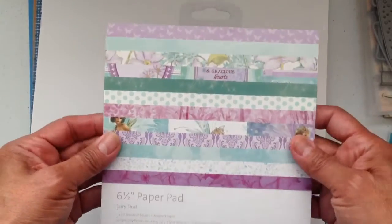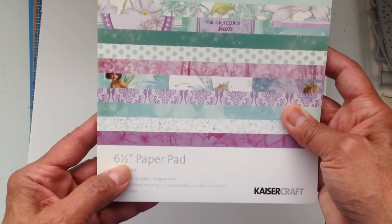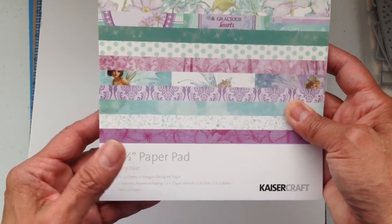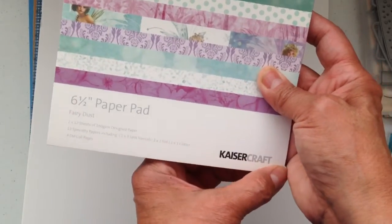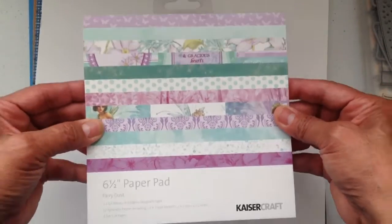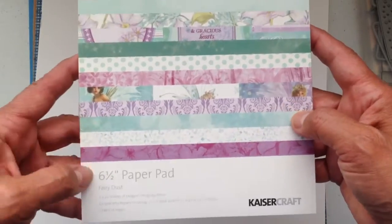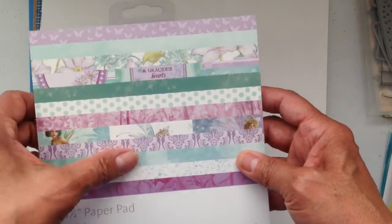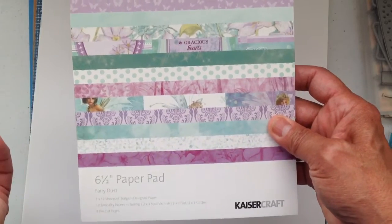The other thing I did is I bought this paper pad — it's really pretty, it's six and a half by six and a half. This one is called Fairy Dust and it's from Kaiser Craft. I'm going to gift this to my swap partner who's in the Spring Bling swap that we're doing, and I'm going to mail this off to her with all my other goodies.